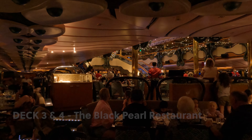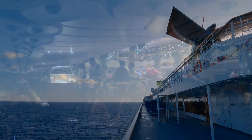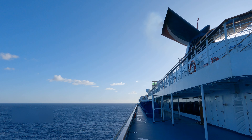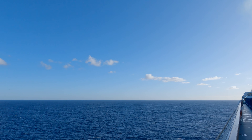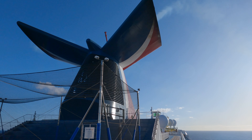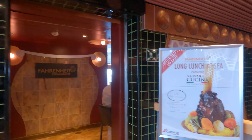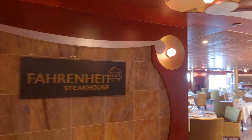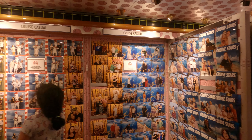On board Carnival Splendor, there are two main dining rooms: the Black Pearl Restaurant and the Gold Pearl Restaurant. Fahrenheit 555 is one of the specialty restaurants on board and it's a steakhouse. Pixel Photo Gallery is located on Deck 4.